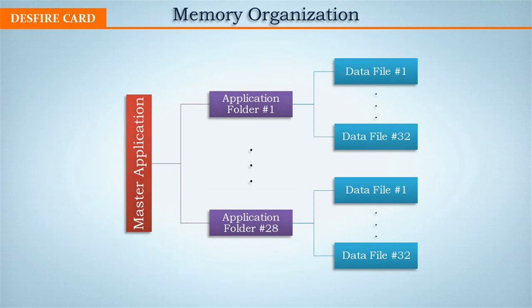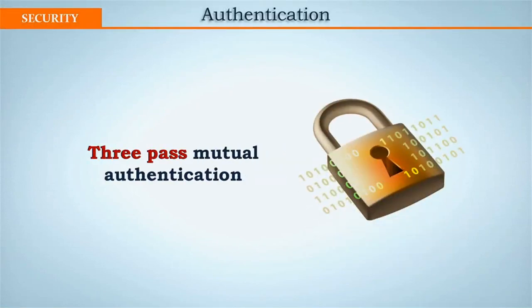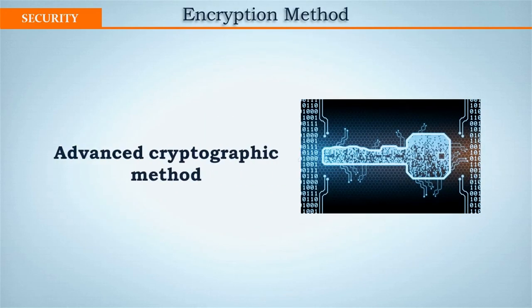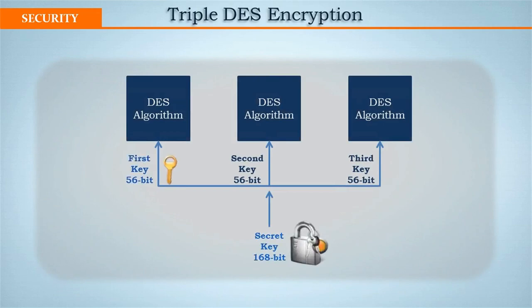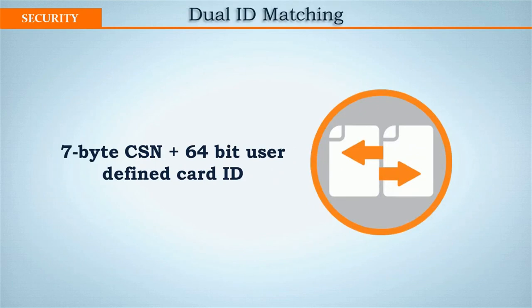For security issues, there's no need to share the card master key. For more security control, the Mutual 3-Pass authentication protocol is used to transmit data safely. High-level security is achieved using selective cryptographic methods for data encryption, like AES and Triple-DES encryption. A 7-byte card serial number with up to 20 digits of user-defined card ID matching further strengthens security and prevents card cloning.